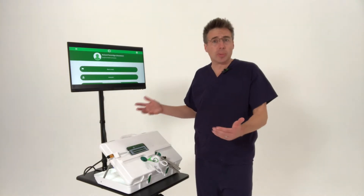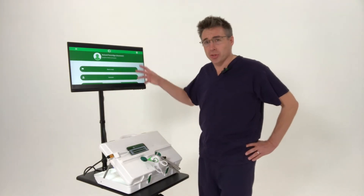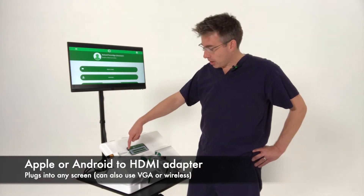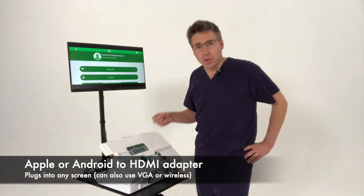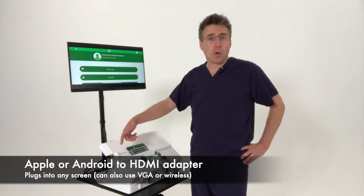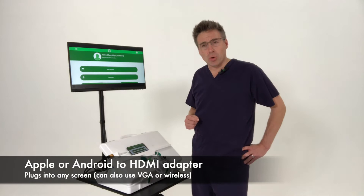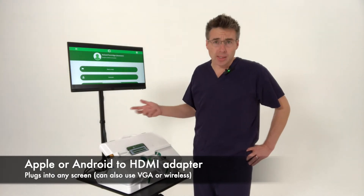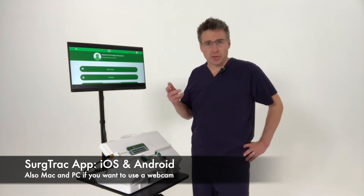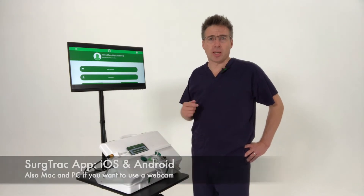What we're demonstrating here, and what lots of people use, is a setup where you have a screen by the simulator. You then just need a lightning cable if it's an Apple device, or a USB if it's an Android device, to either HDMI or VGA — that will plug into any screen or monitor. You can also wirelessly screencast. You then start the application SurgeTrack that we've developed — the instrument tracking app.